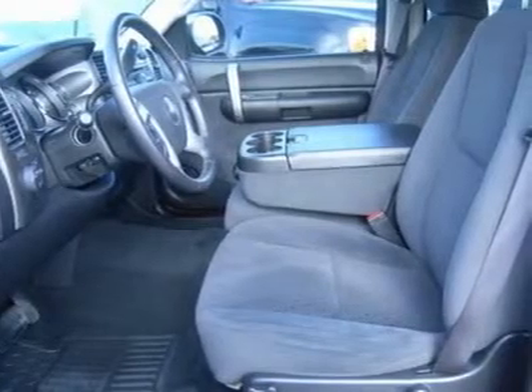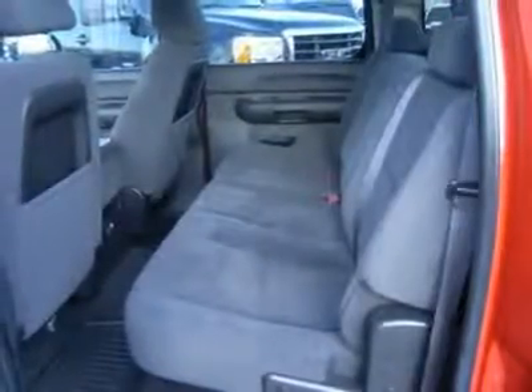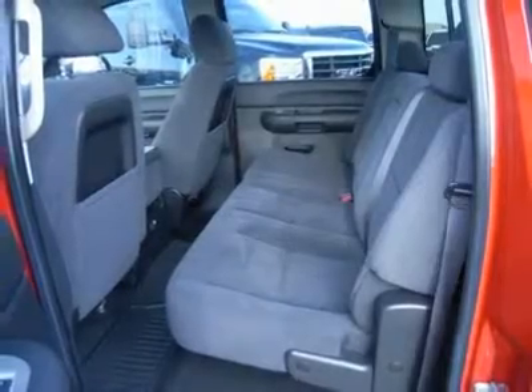Factory bumper-to-bumper warranty until 36,000 miles. Factory powertrain limited warranty until 100,000 miles. This truck is eligible for a 100,000-mile extended parts and service agreement. One owner, clean Auto Check — just like Carfax. Very clean inside and out. Runs and drives excellent. This is one of the sharpest half-ton Chevys on your lot.